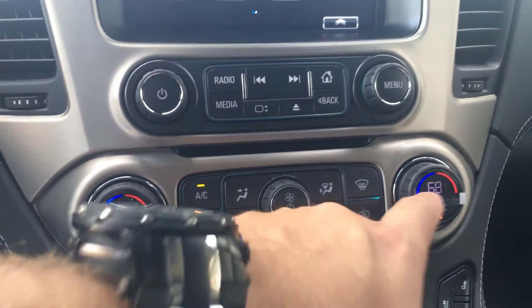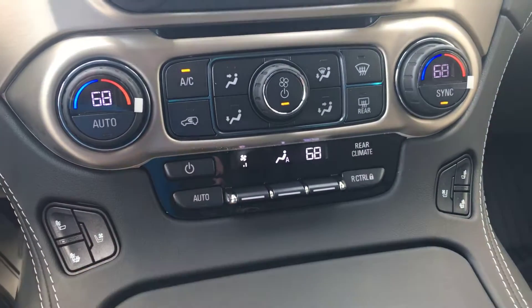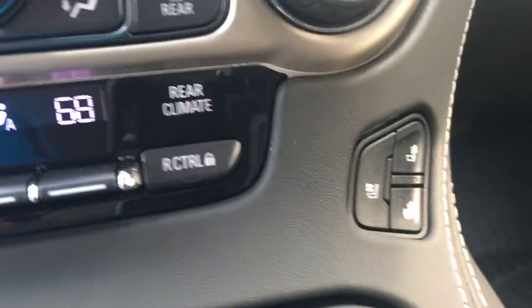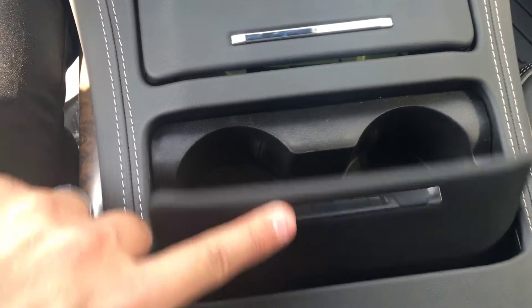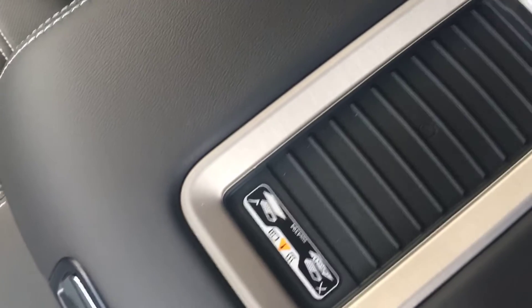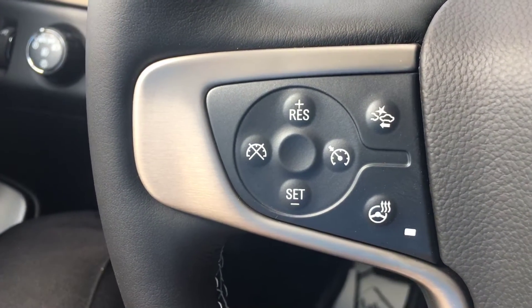A little bit lower, we have dual climate and rear climate control all built in. It also has heated and cooled front seats for both passenger and driver. There are also storage bins, a wireless charging pad for any wirelessly capable mobile device, and the steering wheel has Forward Collision Alert and a heated steering wheel.